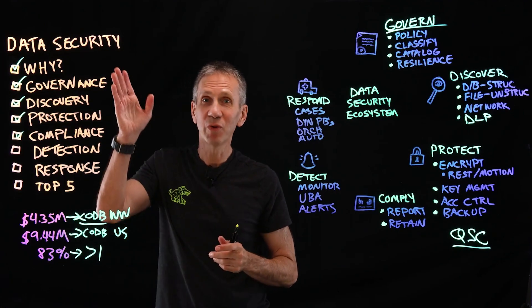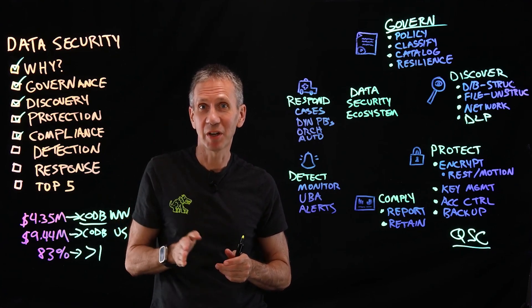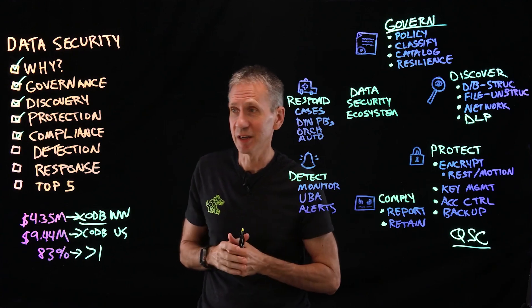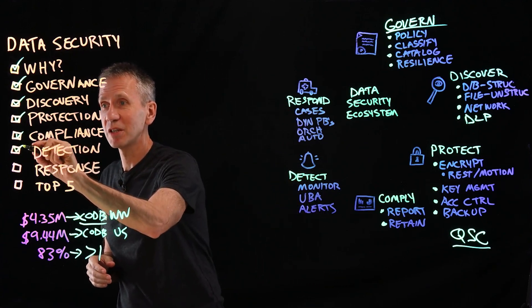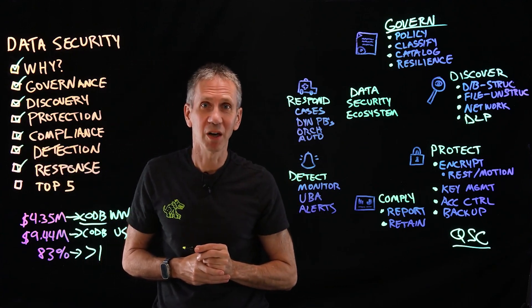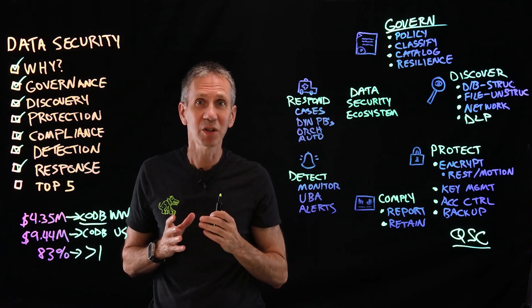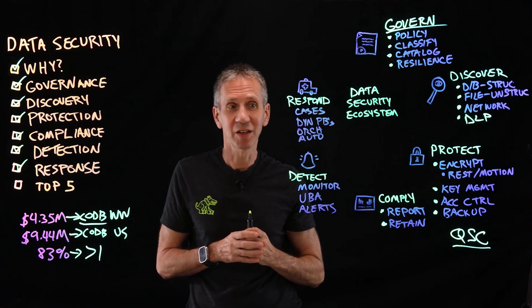Now we've covered the security protections around governance, discovery, protection, and compliance. Now let's look at two more: detection and response. Security is about prevention, detection, and response. The first areas we covered are mostly about prevention — detection and response are what we turn to next.